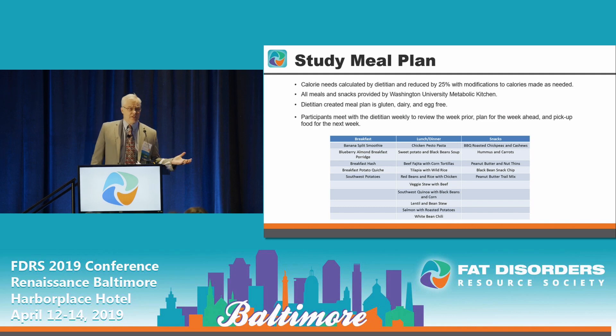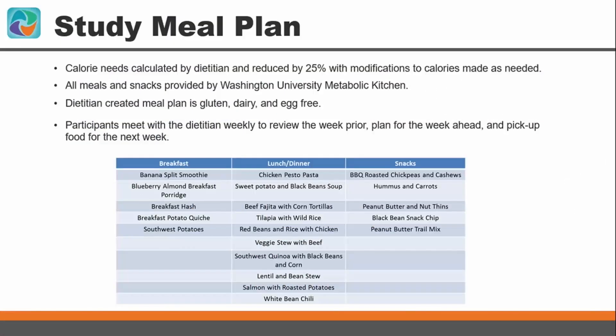Each participant met individually with a dietician to calculate their caloric needs, and a 25 percent caloric reduction was applied. All meals and snacks were provided by the Washington University Metabolic Kitchen. The dietician accommodated meal plans according to gluten, dairy, nut, or egg sensitivities, and participants met weekly with the dietician to pick up their food.